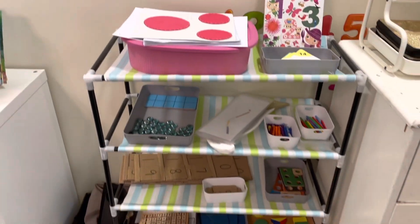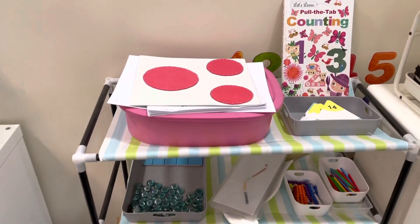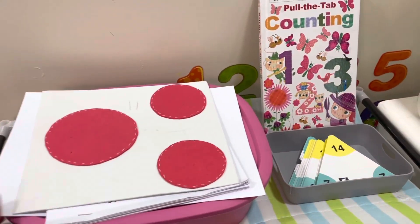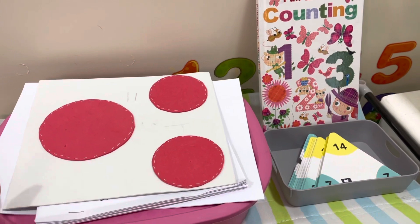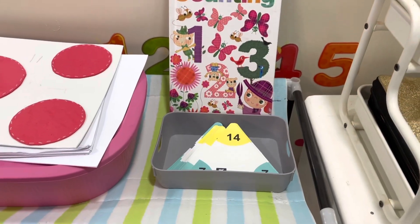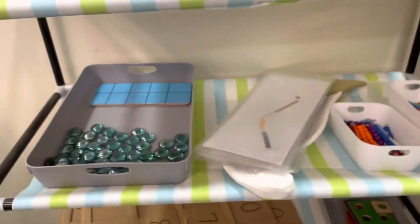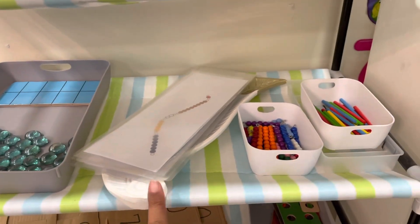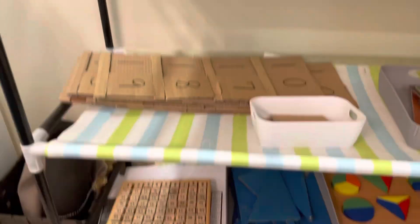We actually have a separate shelf for the Montessori math activities, so I'll take you through very briefly. This is the decanomial box where you have all the numbers. This is the addition puzzle, addition cards, and addition book. These are for the counters, and this is the snake addition game. This is the spindle box DIY that I made, and these are the Seguin boards DIY that I made.